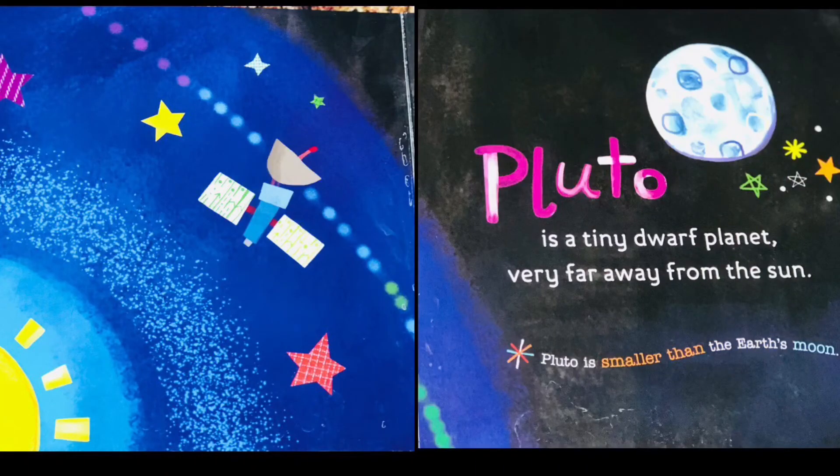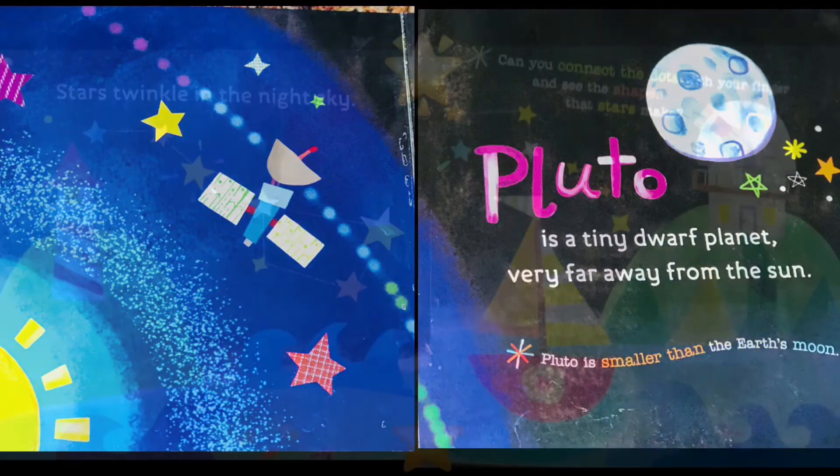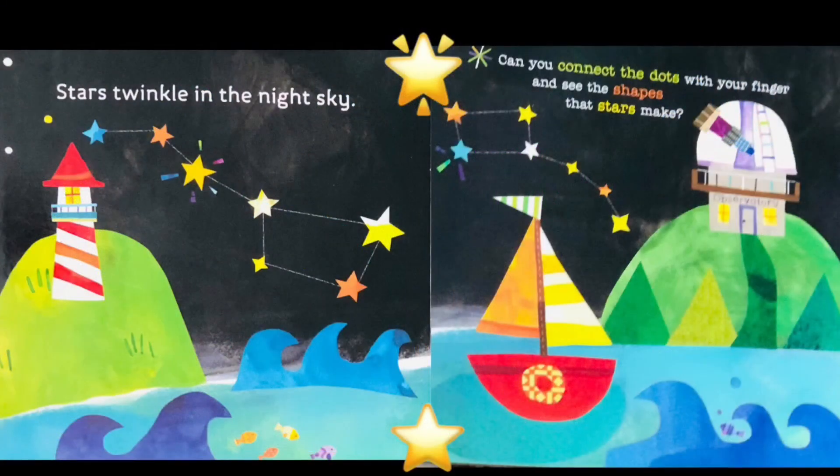Pluto is a tiny dwarf planet very far away from the Sun. Pluto is smaller than Earth's moon. Stars twinkle in the night sky. Can you connect the dots with your fingers and see the shapes that stars make?